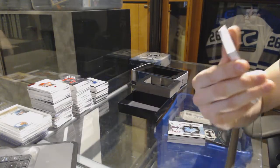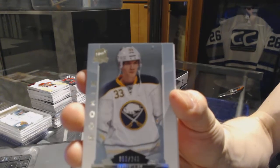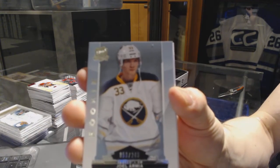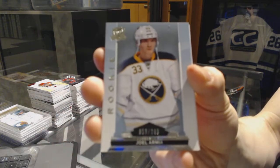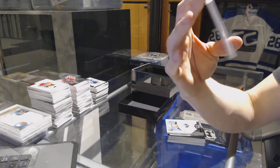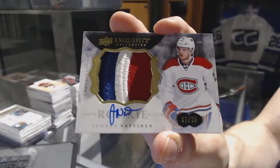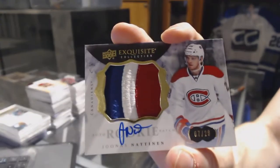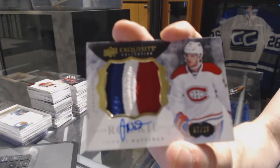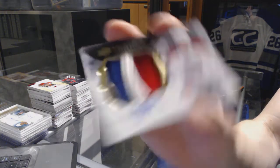We've got a base rookie number 249 for the Buffalo Sabres, Joel Armia. And we've got a three-color exquisite rookie patch auto numbered 7 of 28 for the Montreal Canadiens, Jonas Natanin. 7 of 28 for the Canadiens, Jonas Natanin.